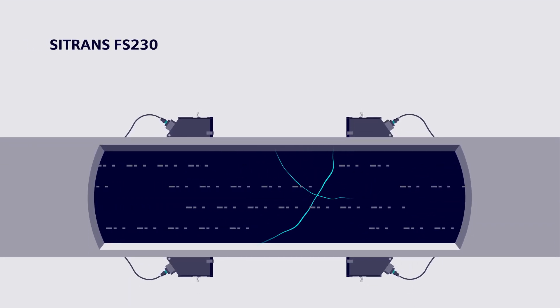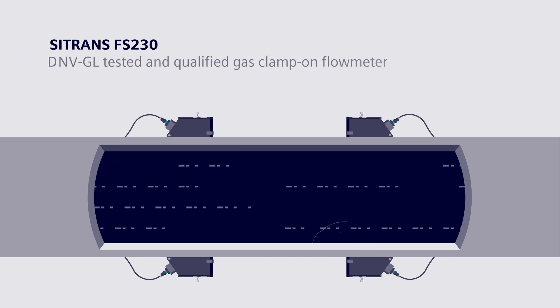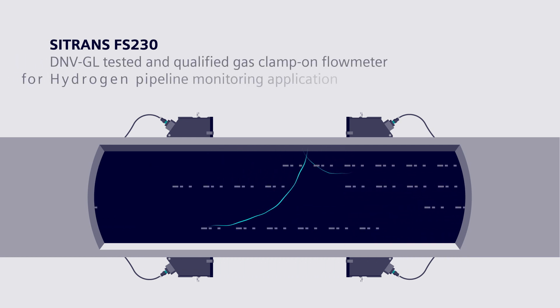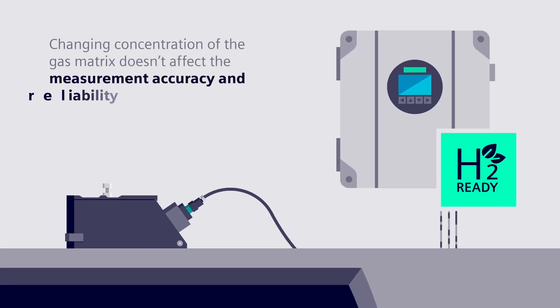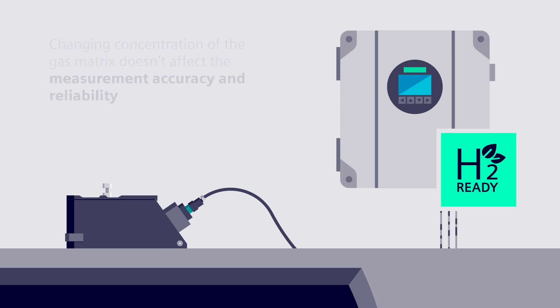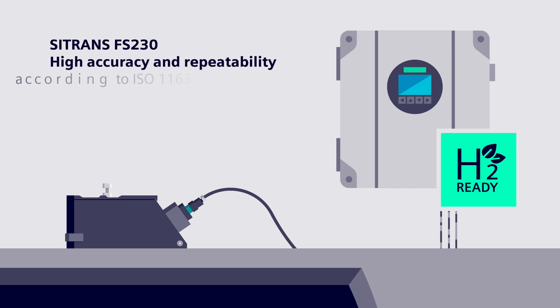The Siemens Ultrasonic Clamp-on Flow Meter is the perfect non-intrusive solution for hydrogen pipeline monitoring. It offers high accuracy, even with changing gas compositions. The Siemens C-Trans FS230 automatically compensates for changes in pressure, temperature and viscosity.